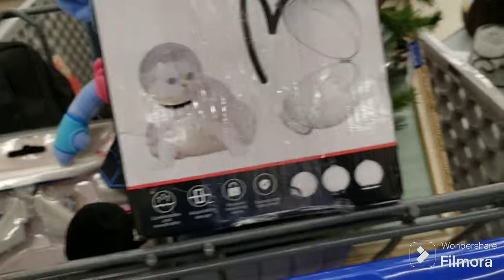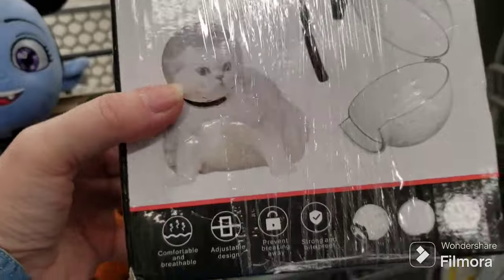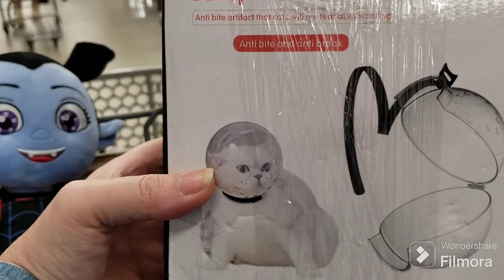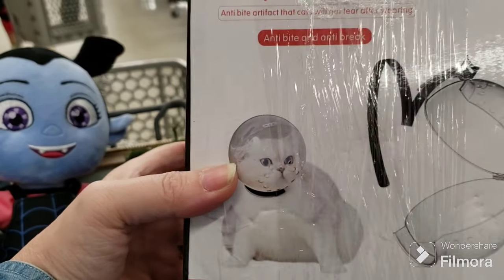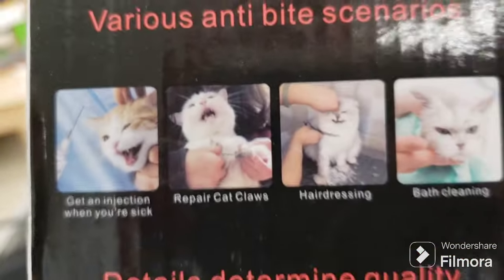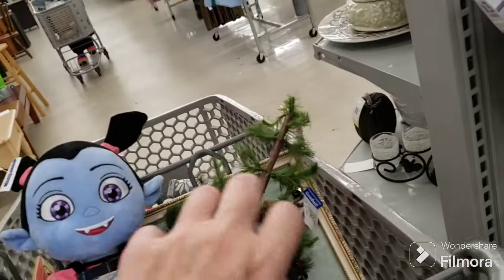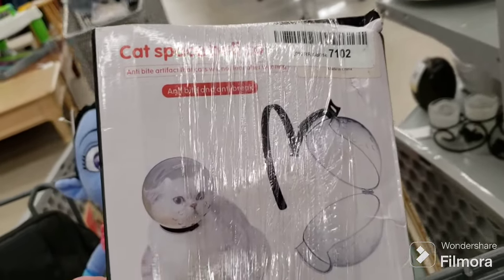They just put this out — it's a cat space ball cover for cats that bite, anti-bite and anti-break. But look at that poor cat — it looks like he's suffocating, just those little holes around the sides of his mouth. That is nasty. I do not like this product at all. It's sad. I hope people don't use this — it's awful.